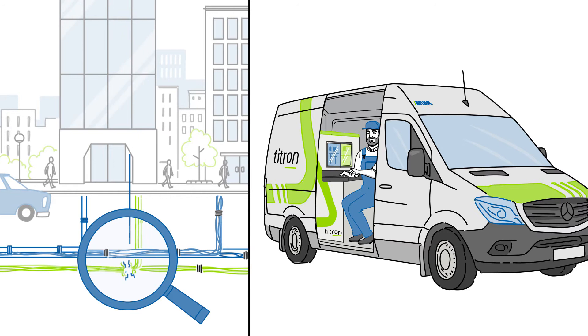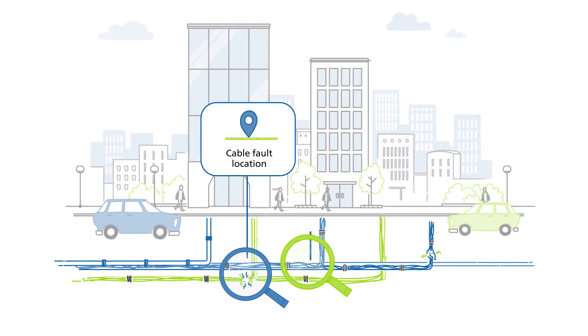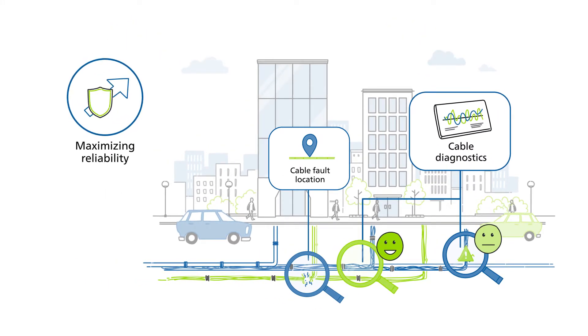Our system not only offers a quick and time-saving cable fault location, it also provides extensive knowledge on the conditions of the cables, maximizing reliability of maintenance planning and minimizing unexpected repairs.